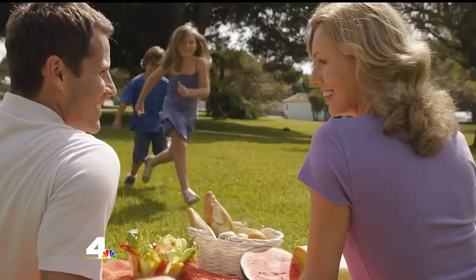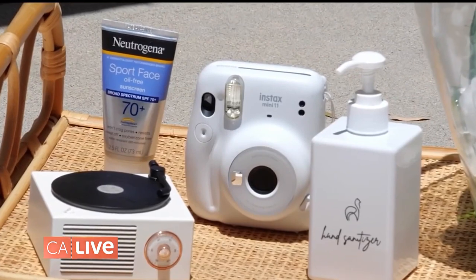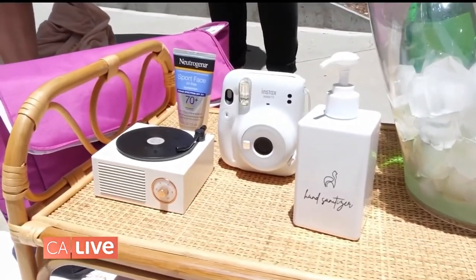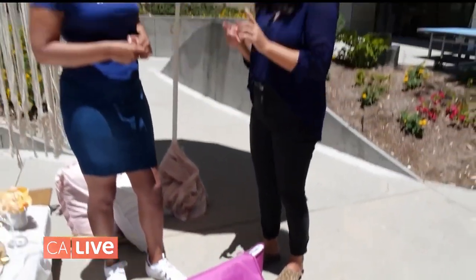And I would say to make sure you bring some sunscreen, hand sanitizers, paper towels, and wet wipes in case things get messy and you want to keep your hands clean. And if you really want to elevate your picnic, you can bring a Bluetooth speaker to pair with your phone and play your summer playlist.